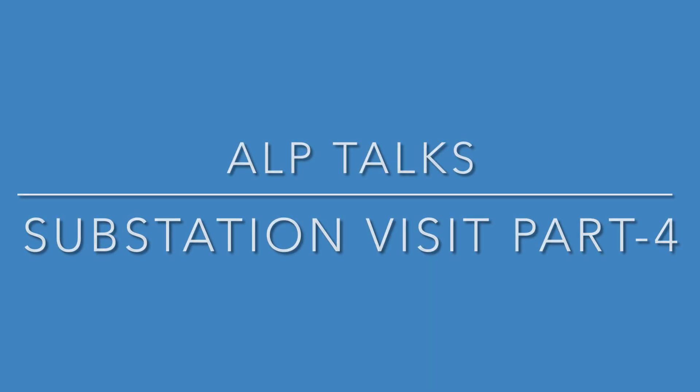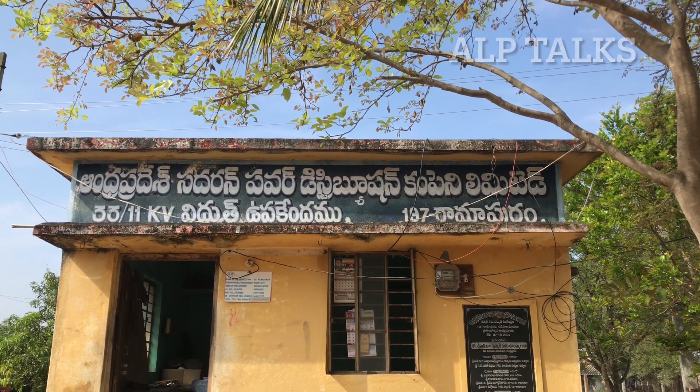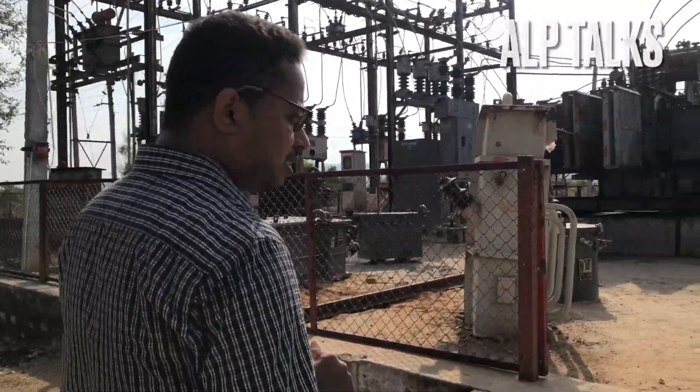Welcome to ALP Talks. This is your Lakshmi Pati. Hello friends, good morning. Welcome back to our channel ALP Talks. Today we are here with the Ramapuram substation 33 by 11. We are going to discuss all the components in the substation — the incoming supply, outgoing feeders, and the different devices and equipment. So let's come with me to see all the different aspects of the substation.